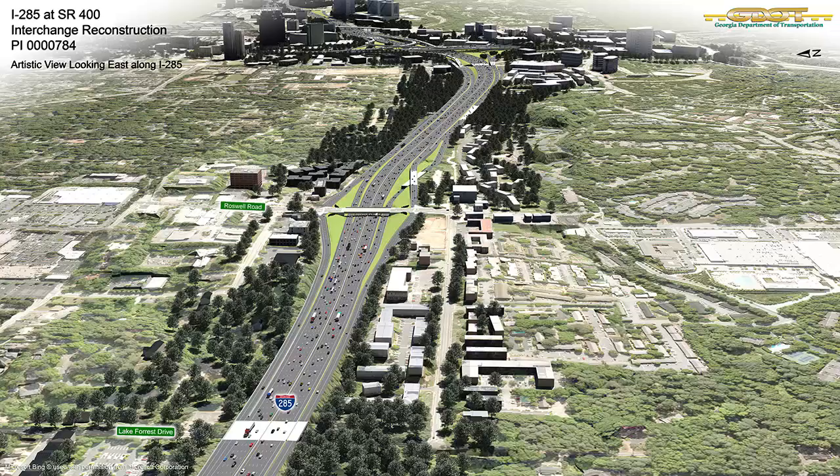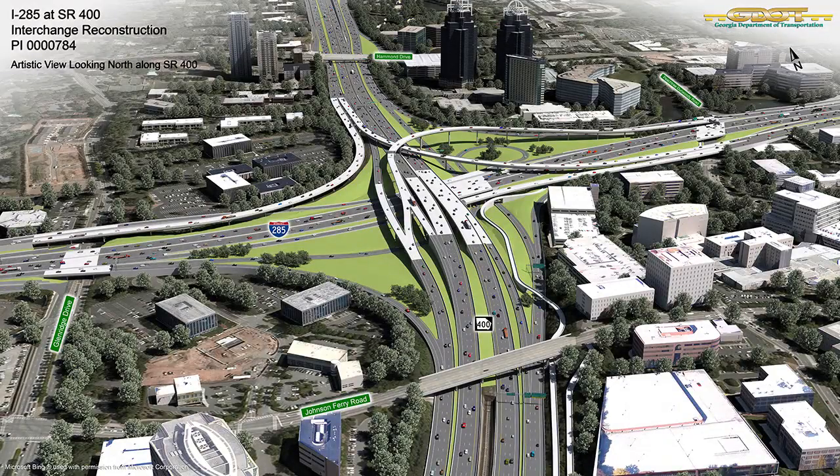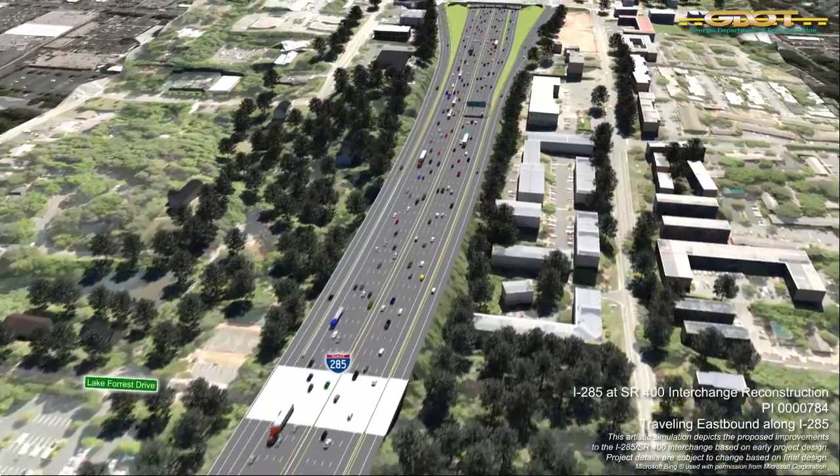The overall project includes new braided ramps, bridge reconstructions, a diverging diamond interchange, and a shared-use path designed to tie into future facilities. We begin the animated modeling tour heading eastbound on I-285 near the Lake Forest Drive overpass.